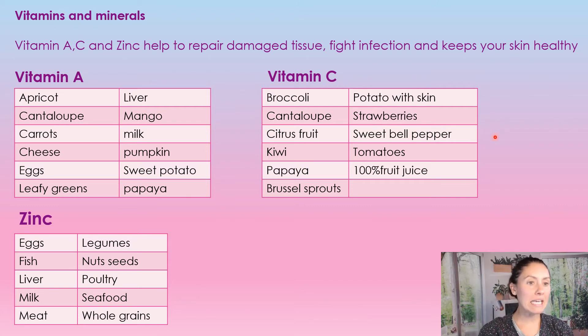For vitamin C, foods include: broccoli, cantaloupe, citrus fruit, kiwi, papaya, Brussels sprouts, potatoes with the skins, strawberries, sweet bell peppers, tomatoes, and 100% fruit juice.